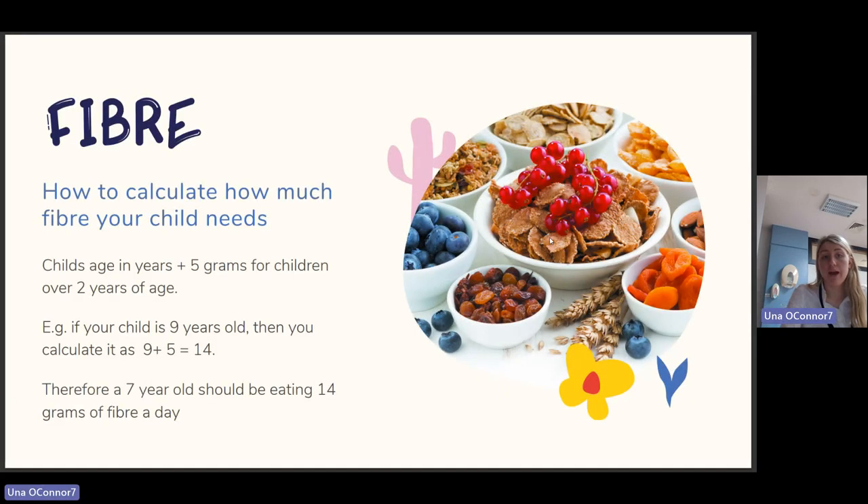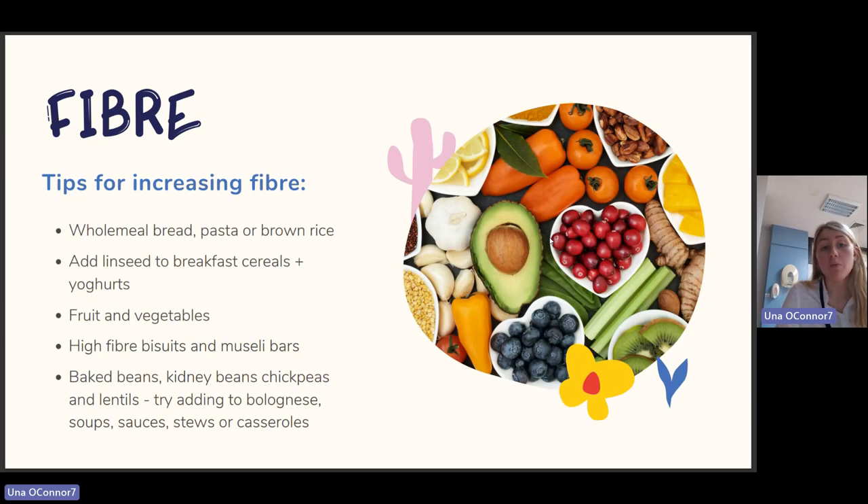To calculate how much fibre your child needs: take the child's age in years and add five grams for children over two years of age. For example, if your child is nine years old, nine plus five equals 14, so a nine-year-old should be eating 14 grams of fibre per day. Tips for increasing fibre: wholemeal bread, pasta, or brown rice; add linseed to breakfast cereals and yoghurts; fruits and vegetables; high-fibre biscuits and muesli bars; baked beans, kidney beans, chickpeas, and lentils — try adding these to bolognese, soups, sauces, stews, or casseroles.